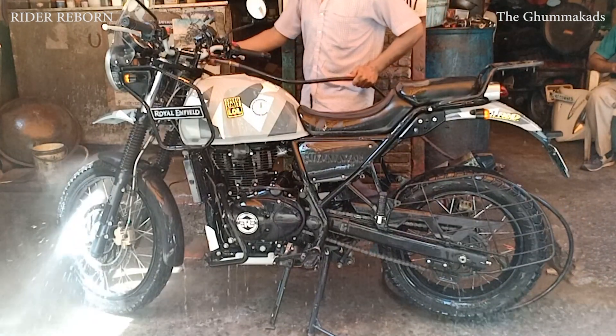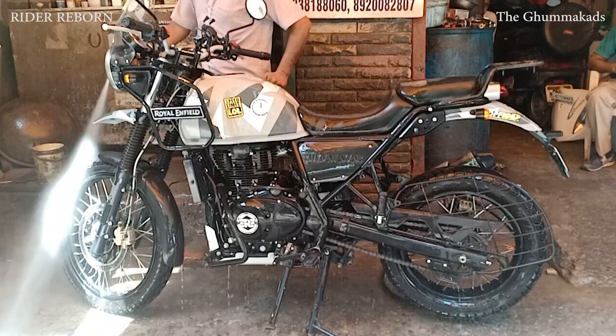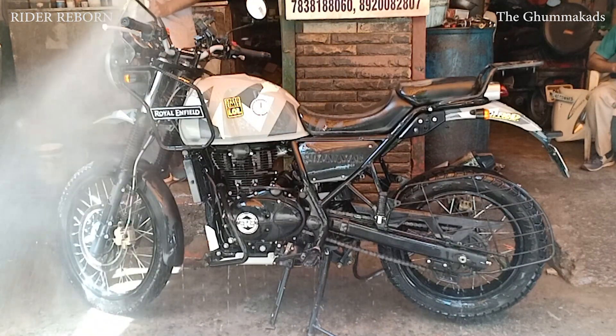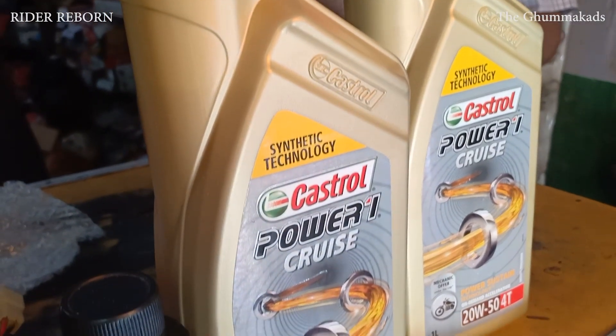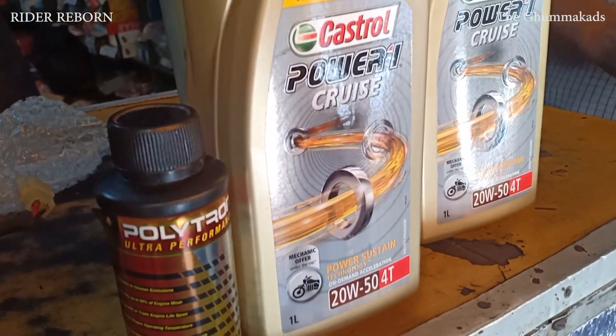I will show you the quality of the engine oil and the quality of riding after using the second application. Stay tuned. As it said, you can use any engine oil with the Polytron, so I'm using Castrol Power One Cruise 20W50 this time.